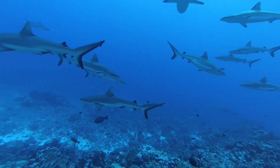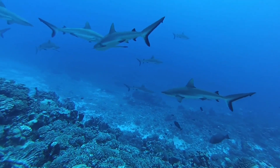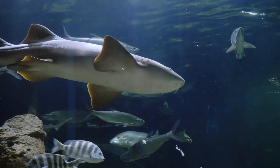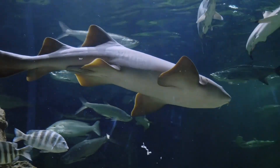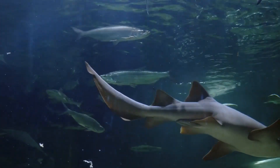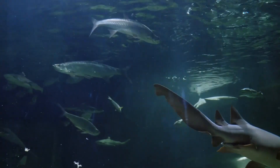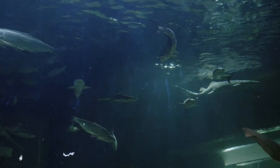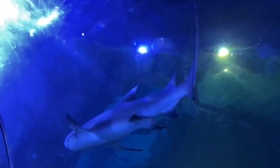Crab, mollusk, and other shellfish eaters typically have blunt, flat teeth. Sharks with sharp, serrated teeth feed on larger fish and animals such as seals. The majority of sharks are dark with light bellies, which helps conceal them. Seen from below, the undersides match the pale sky. Seen from above, their brown, black, or grey backs blend into the deeper water.